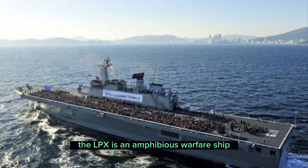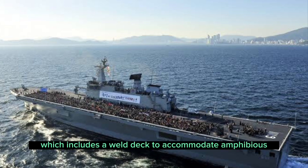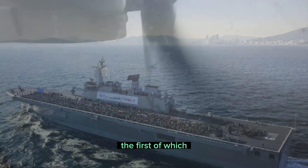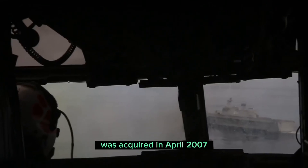The LPX is an amphibious warfare ship which includes a well deck to accommodate amphibious assault vehicles and two LCACs, the first of which, LSF 631, was acquired in April 2007.